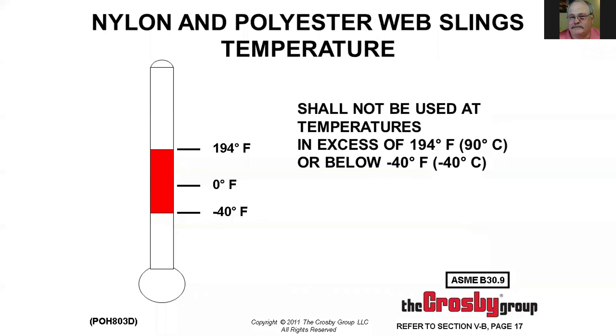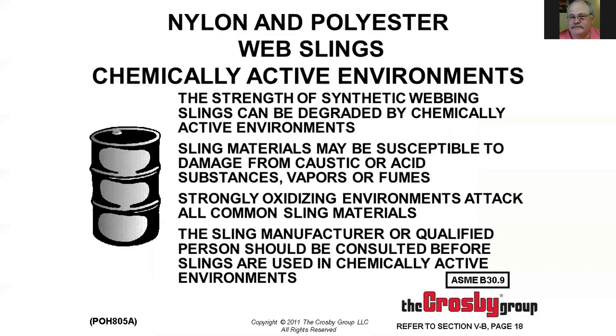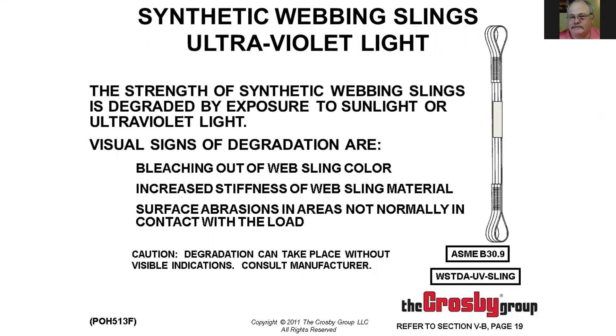The temperature range for synthetic web slings is 194 degrees down to minus 40. Watch out for chemically active environments — with nylon slings watch for acids, and with polyester slings watch for caustics, as they will cause chemical damage and premature failure. Chemical damage can cause the sling to become stiff and brittle. Ultraviolet exposure — just having the sling sit out in the sun for long periods — will also cause degradation.